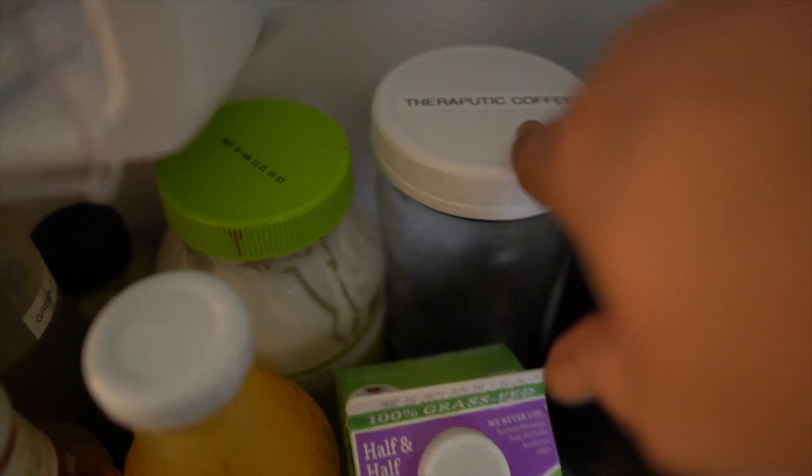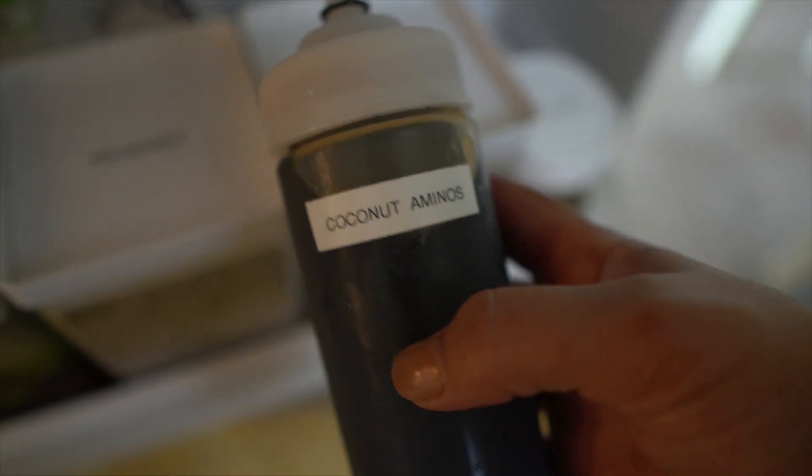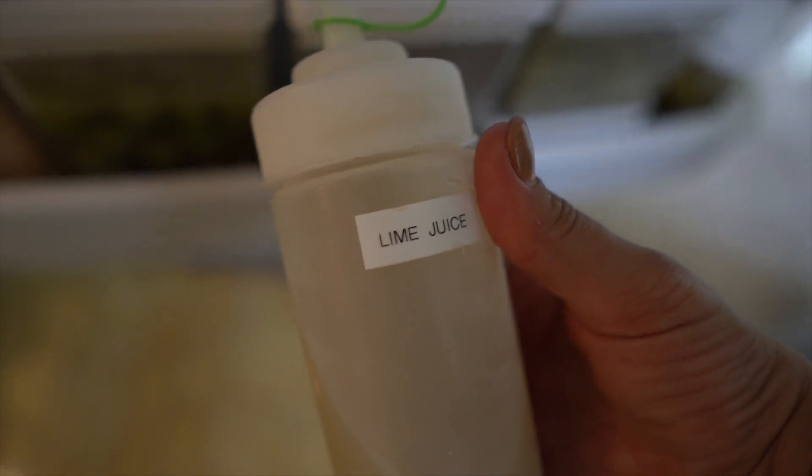I also keep sriracha. I keep my bulletproof iced coffee steeping in the fridge, as well as some therapeutic coffee — I've been using this to do some coffee enemas, which I will tell you guys about in a later video. That's actually really helped me to clear out my gut a little bit. And I also keep wasabi, various mustards, and some pickled ginger over there.